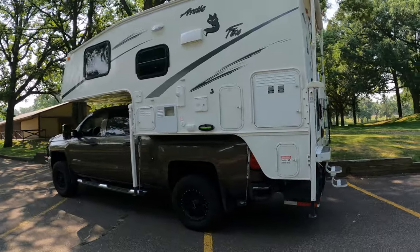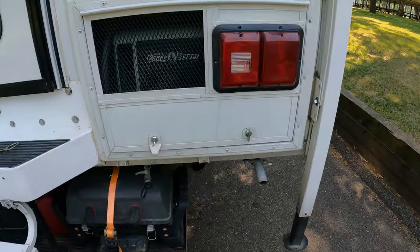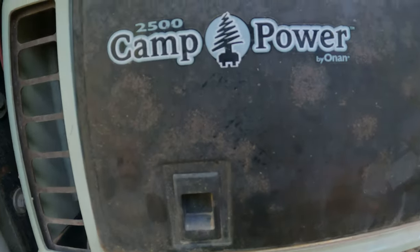For first-time viewers, this is a 2004 Arctic Fox with a 2015 Chevy Silverado. This unit came equipped from the factory with an onboard generator — it's an Onan Camp Power 2500 watt.